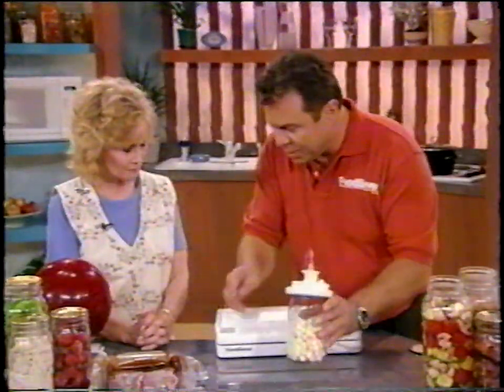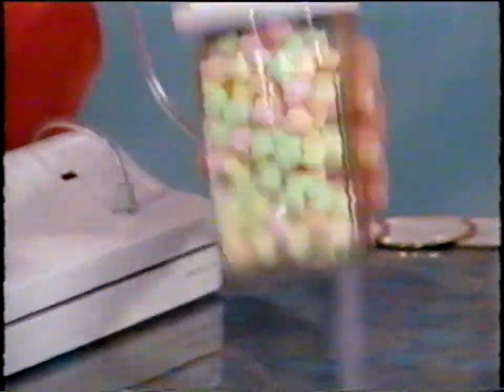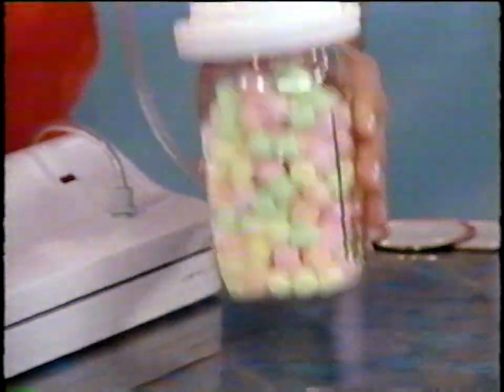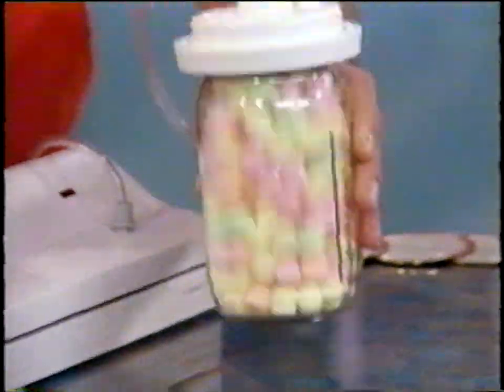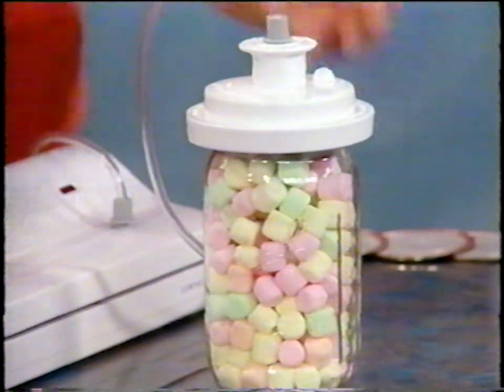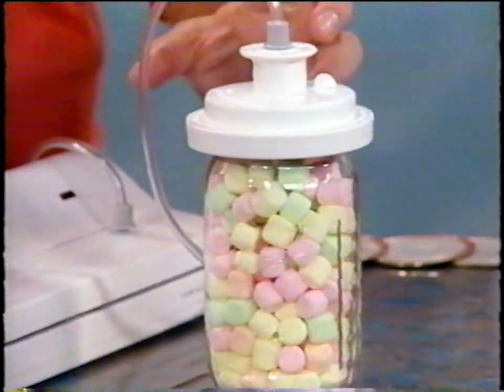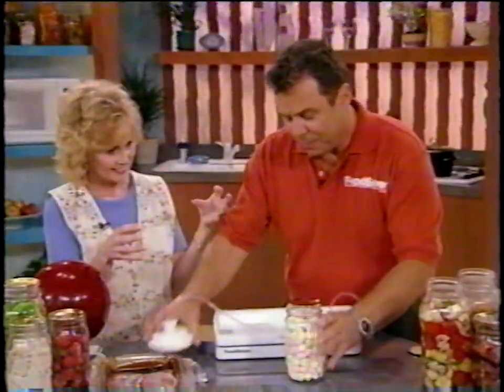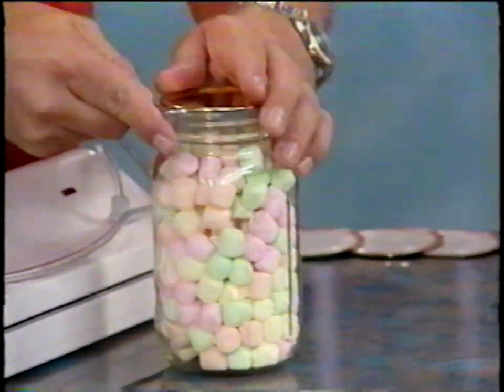Let me show you exactly what's going on inside that bag — take ordinary marshmallows and put them in the jar, then turn it on. As you pump out the air pressure, anything that can expand will expand inside the jar. This is exactly what's happening to the meat, fish, vegetables, whatever you're marinating — it's actually pulling apart the pores and letting the marinade in. That is vacuum packed. It works.